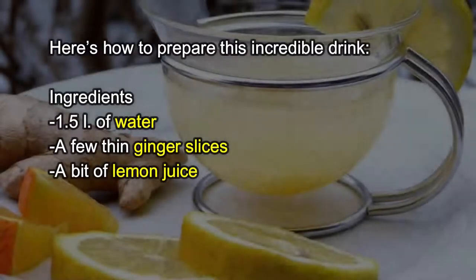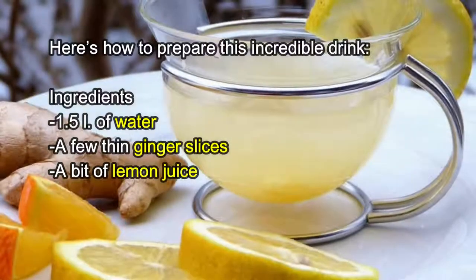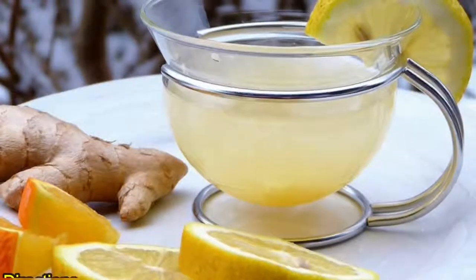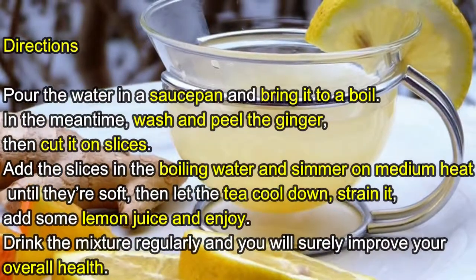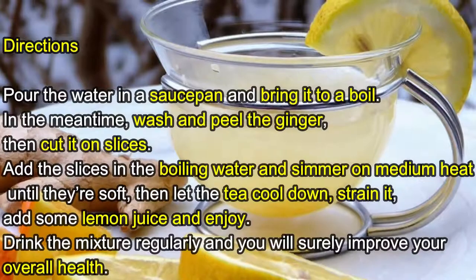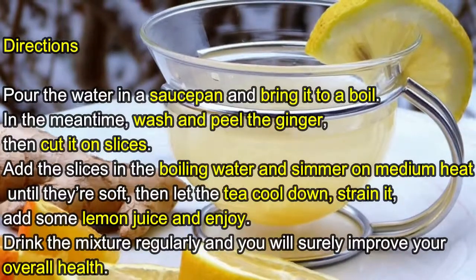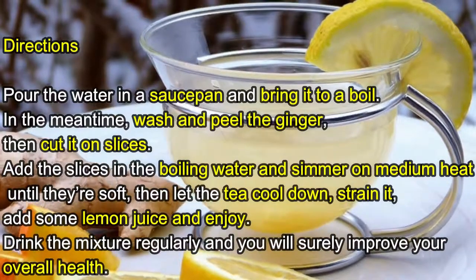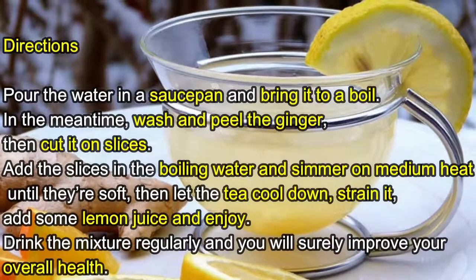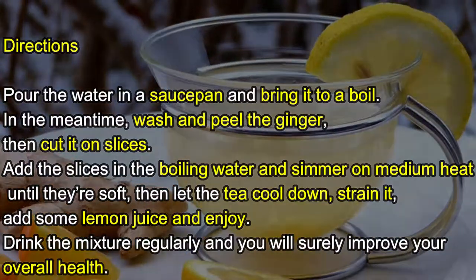Here's how to prepare this incredible drink. Ingredients: 1.5 liters of water, a few thin ginger slices, and a bit of lemon juice. Directions: pour the water in a saucepan and bring it to a boil. In the meantime, wash and peel the ginger, then cut it into slices. Add the slices to the boiling water and simmer on medium heat until they're soft. Then let the tea cool down, strain it, add some lemon juice, and enjoy.